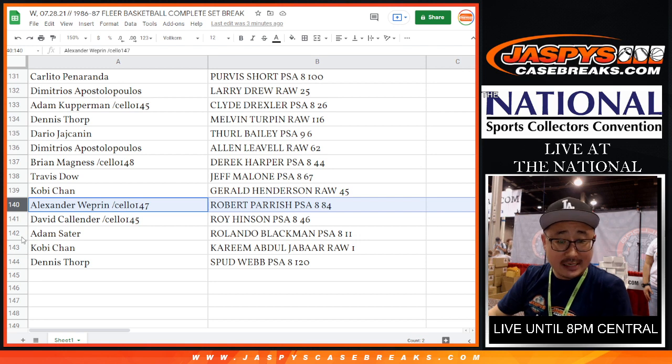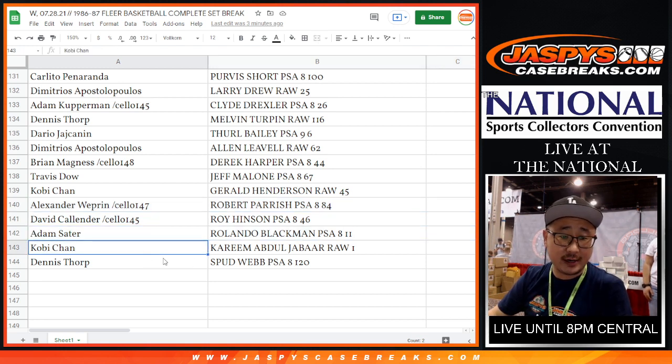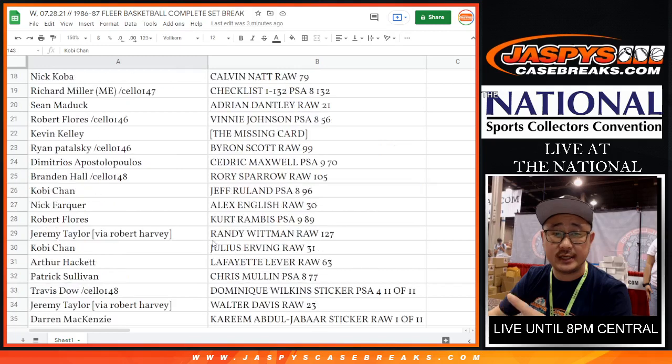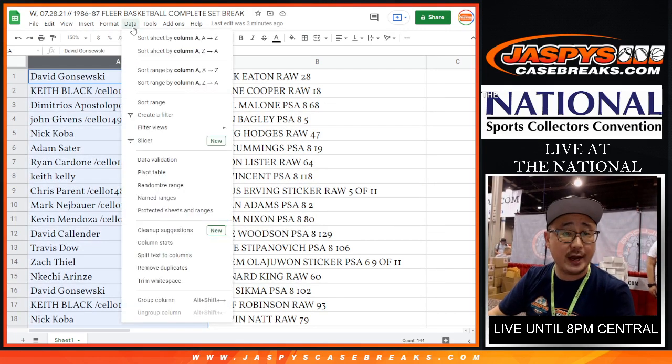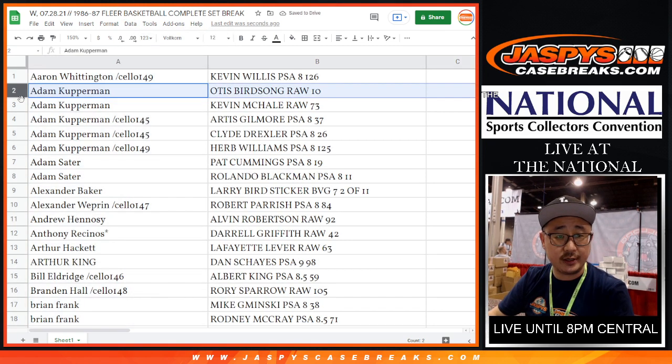Spud Webb, PSA 8. Rolando Blackman, PSA 8. Wow, all sorts of great stuff. All right. So I'm going to alphabetize by your first names just so you can see. I just wanted to show you the list as is. Then we'll sort by column A by your first names, just so you can see what we got.